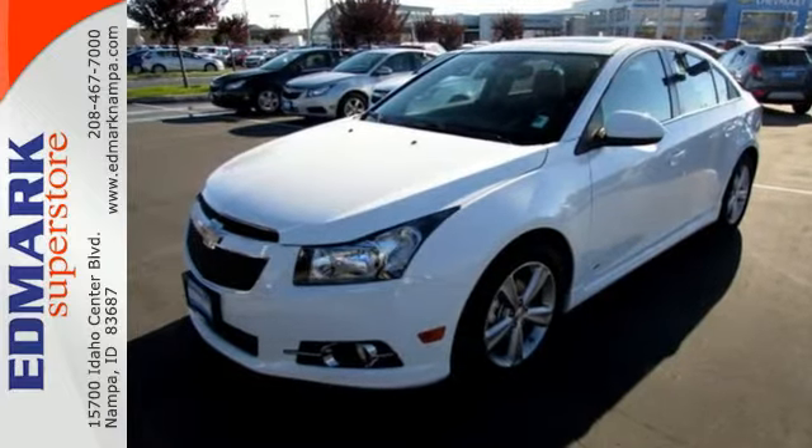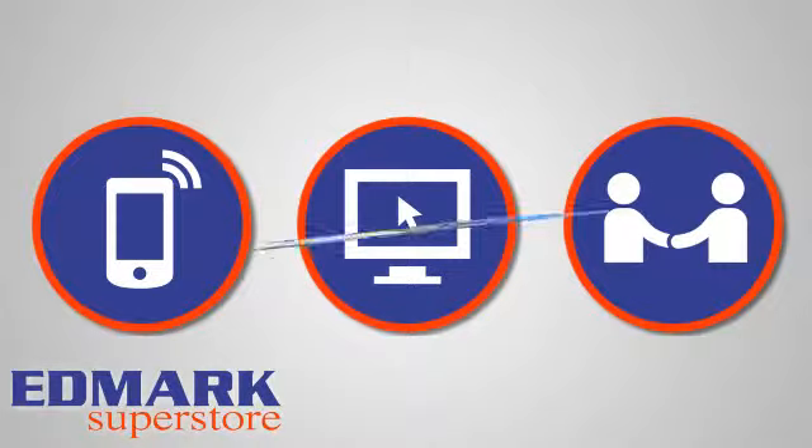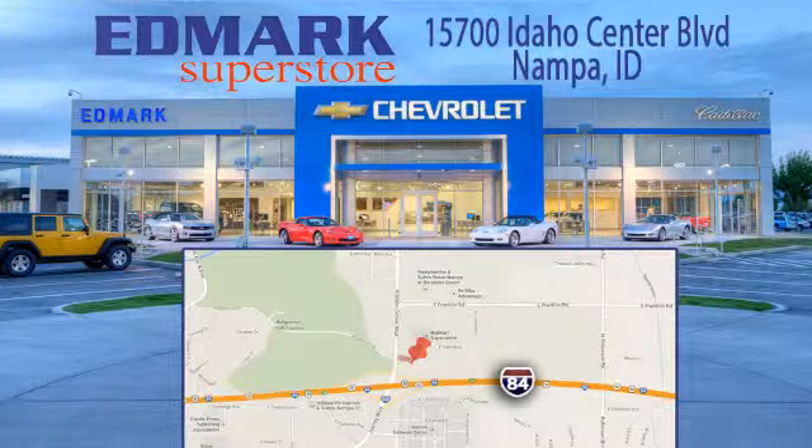See it for yourself today. Call, click, or stop in today. We're conveniently located at 15700 Idaho Center Boulevard in Nampa, Idaho — just 15 minutes from downtown Boise in the Idaho Center Auto Mall.